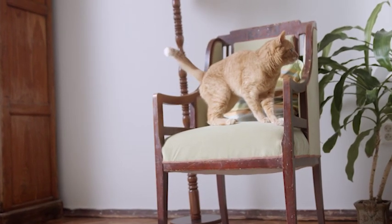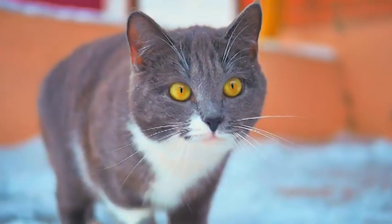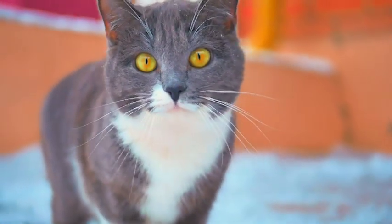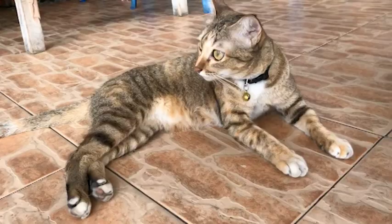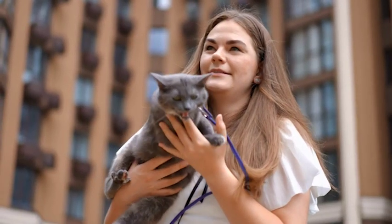Are you a proud cat parent who loves to take their furry friend out for walks? If yes, then you know the importance of finding the right harness for your cat. A well-fitted harness ensures that your cat is comfortable, secure, and ready to explore the outdoors. But with so many options available in the market, it can be overwhelming to choose the right one for your furry friend.